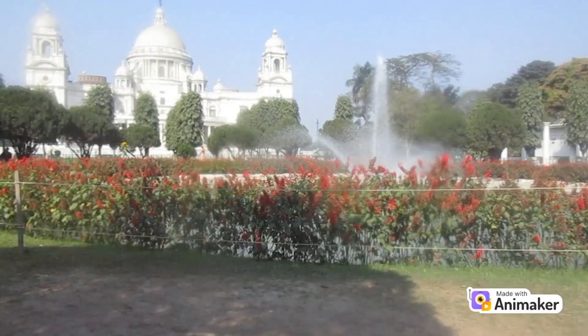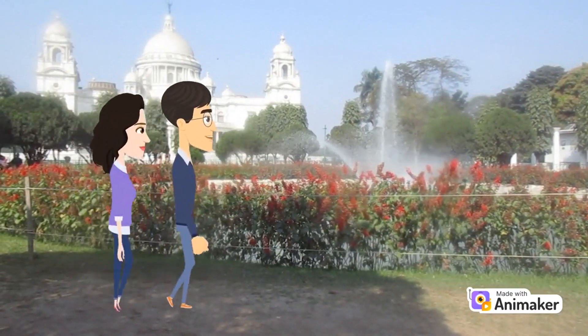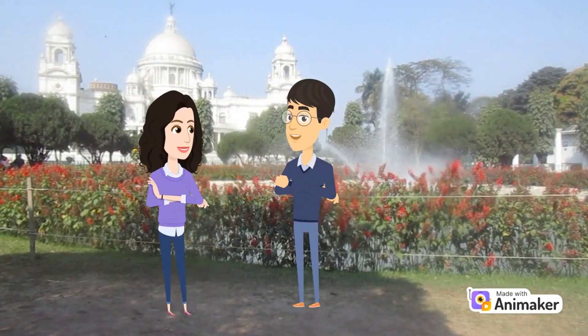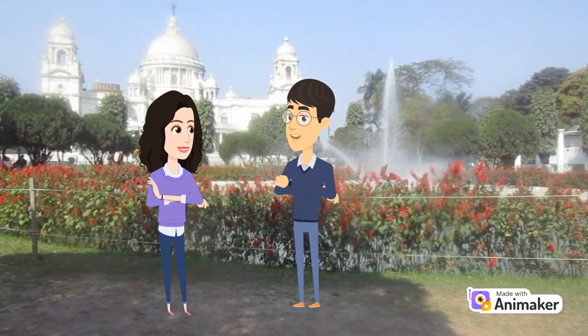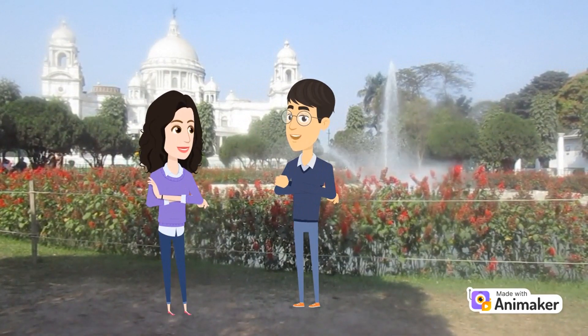The building is surrounded by lush gardens which were designed by Lord Leeds Day. The Victoria Memorial Hall is not only a beautiful building but also an important symbol of India's colonial past and a reminder of the cultural heritage that has shaped the country's history.